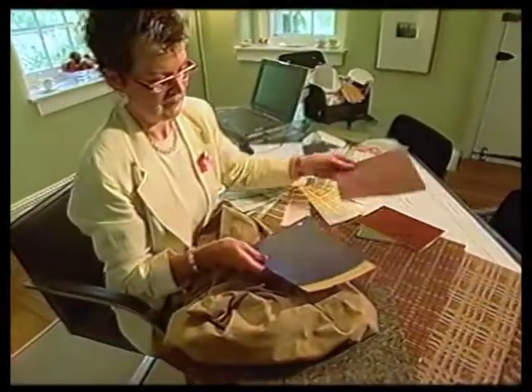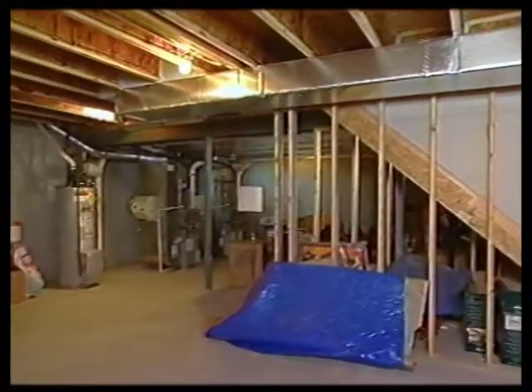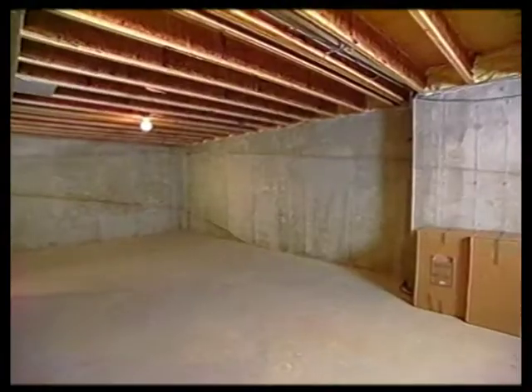Daryl and Sari's basement has been sitting unfinished for six years. Three Pennsylvania designers are figuring out how the couple might turn it into a home theater without going over their $35,000 budget.